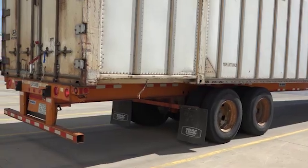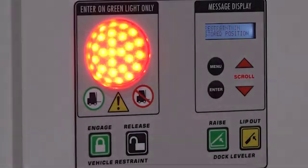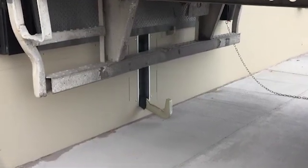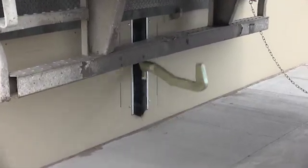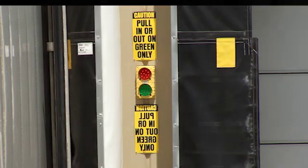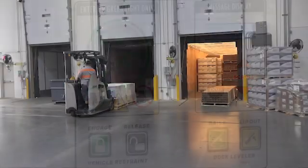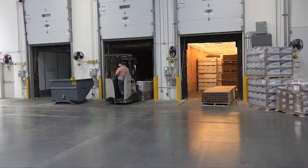As a trailer approaches the dock, an exterior light will flash green, while an interior light is red. Once the trailer is in position and the restraint is activated, the hook will actively seat and secure the trailer's rear impact guard. This will then change the exterior light to red, informing the driver not to pull away, and the interior light to green, indicating it's safe to load or unload the trailer.